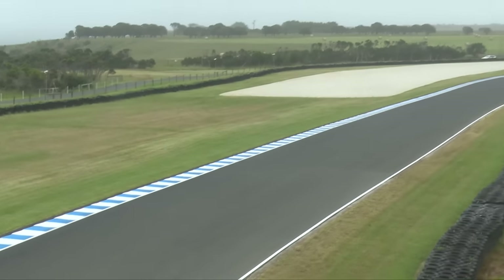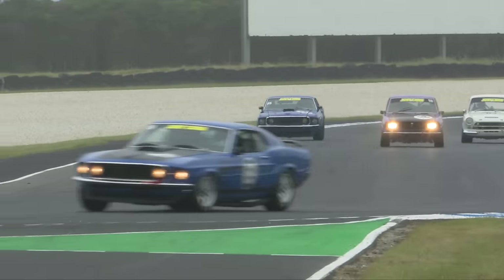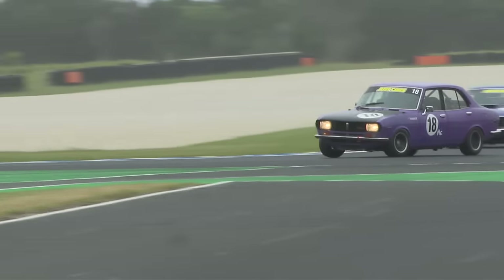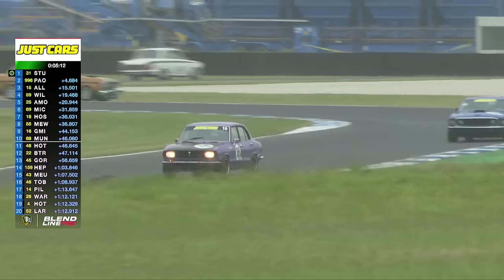Look at this — the Mustang blasting through on Darren Hossack, the 55, and Darren saying nah, you're not doing that. Like an AFL footballer — yeah, nah, get back behind me. I've got this in the number 18. And that GT-HO just on the outside of the corner here.